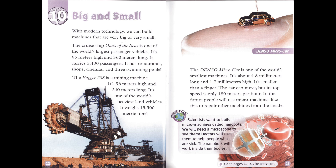Discover. Scientists want to build micromachines called nanobots. We will need a microscope to see them. Doctors will use them to help people who are sick. The nanobots will work inside their bodies.